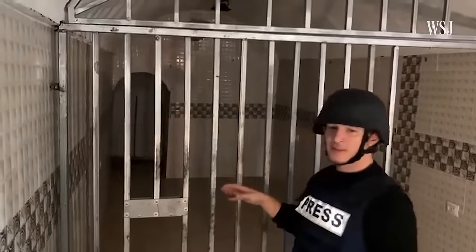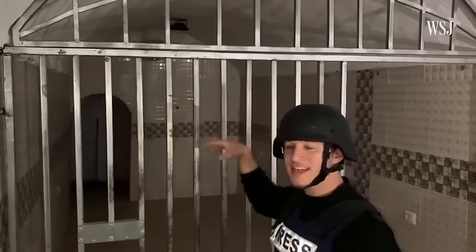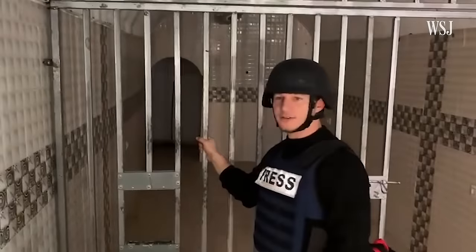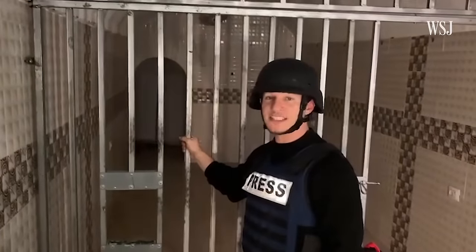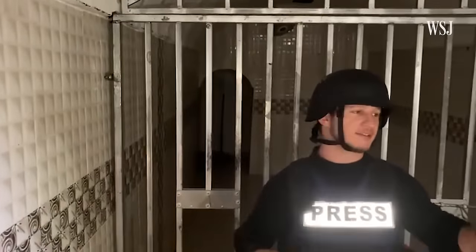Around at least 12 hostages were kept in this tiny little catacomb here. You can see in the back there's actually a fan on the wall because it's so hot and humid that people would probably dehydrate. These metal bars used to keep the hostages in — they believe these were actually installed quite recently. You can see the work looks quite new rather than most other things here underground.